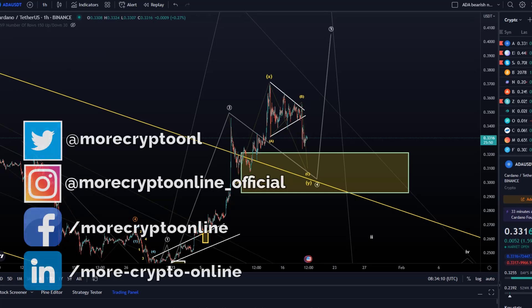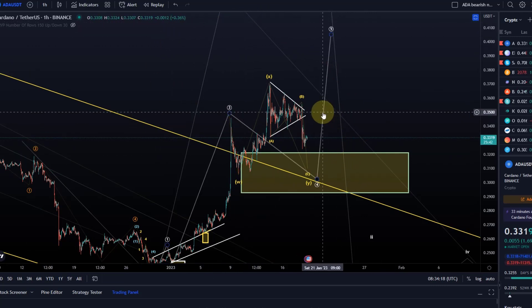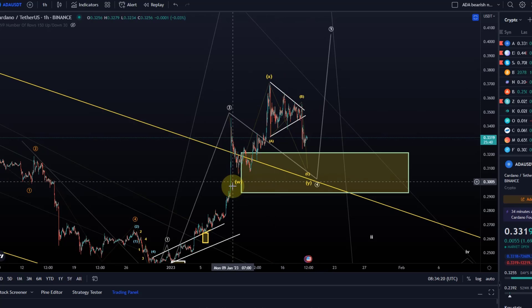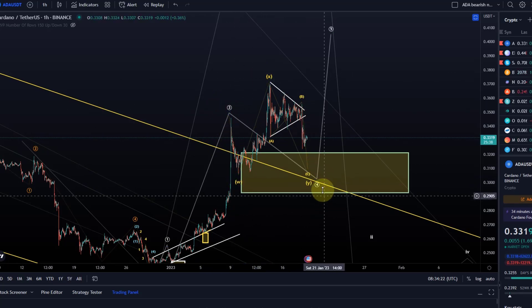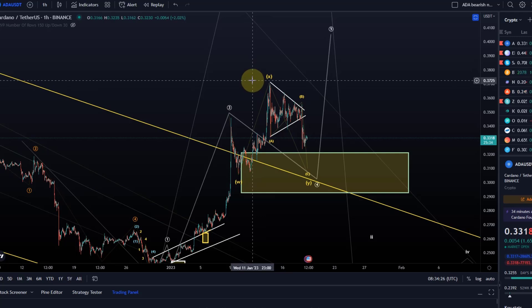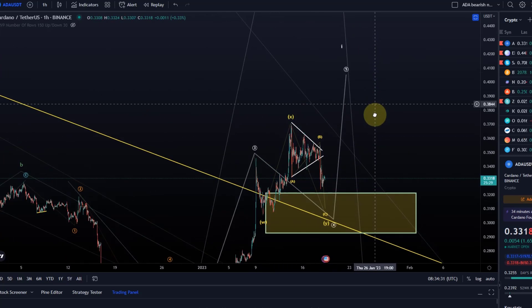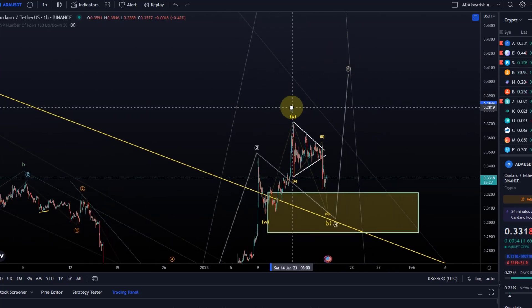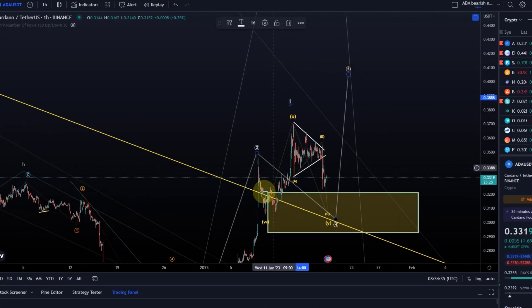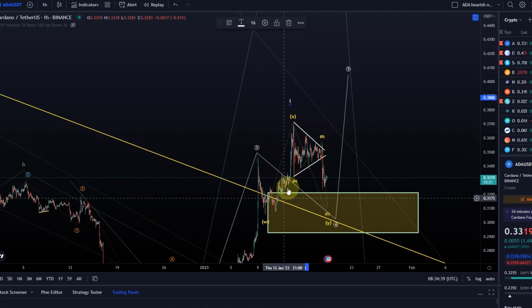Hello and welcome to another update video about ADA. Today we take another look at the count — it hasn't moved much since yesterday's video. I just want to confirm that we have a WXY here now, so with this overshooting wave, I don't trust it that necessarily the wave 1 was already in up here. It could be, but the move is just not clear enough in terms of having a very clear 5-wave structure.